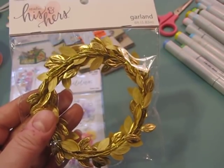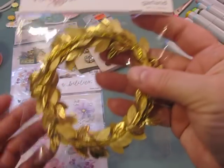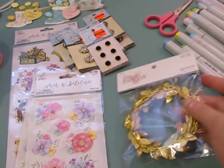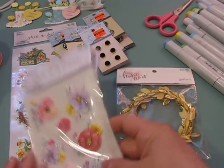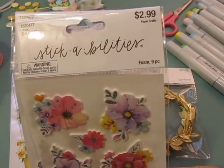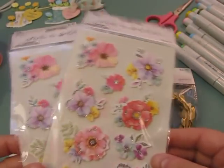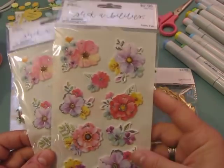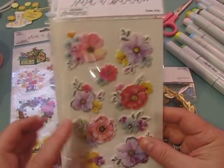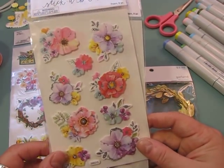I also got some stickers — two packs because they were forty percent off. I'm working on a card and wanted a little finishing touch without having to stamp and color something. I was specifically looking for some little flower clusters.